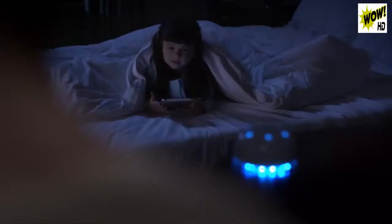Hey, honey. Time to sleep. Good night, Vortex. Good night, Julie.